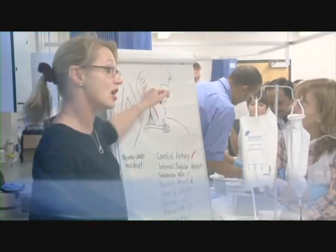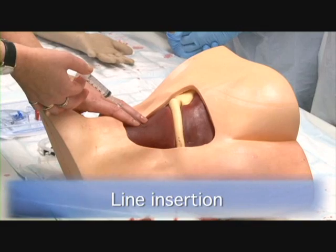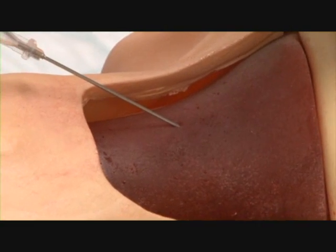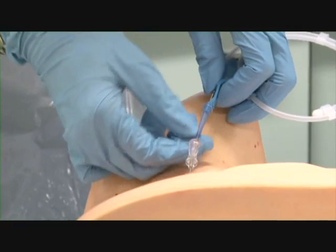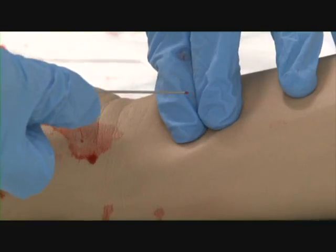The Line Insertion Skill Station looks at insertion of subclavian, jugular and arterial lines, identifying the key structures and Seldinger techniques employed and allowing candidates to have practical hands-on insertion.